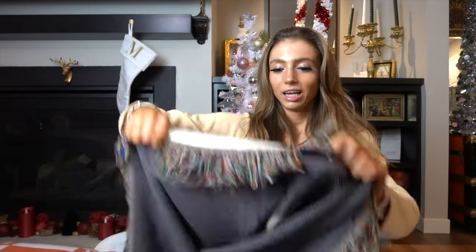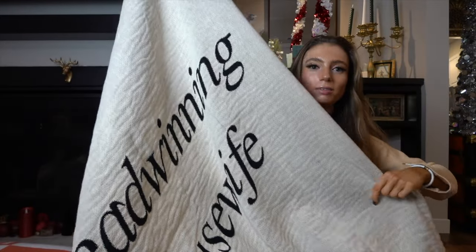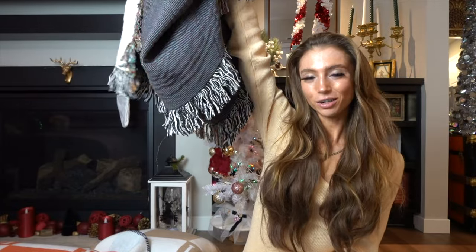If you follow any Dear Media podcasts, I also got a nice knit 'Breadwinning Housewife' blanket. Even if you don't listen to the podcast but just like that saying, it works well as a cozy or decorative blanket. Now let's get into unboxing — or I guess unbagging — the new Styled Collection style, which is the checkered brown Hermes blanket.